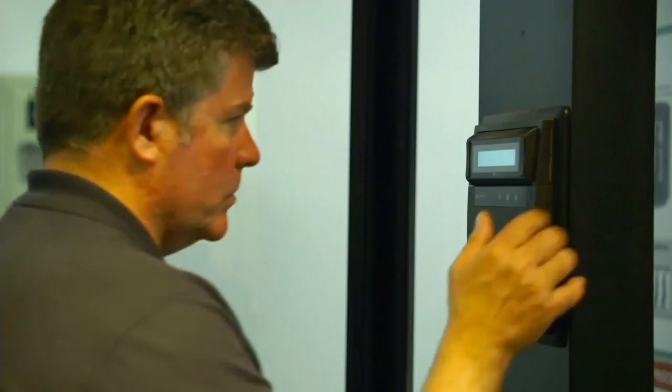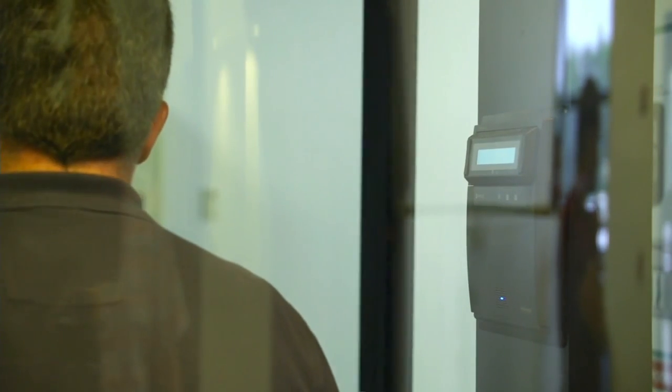I'm going to demonstrate going into the secure corridor now. First, I have to be on the authorized list with my badge, and then I use a biometric iris scanner to verify that it truly is me.